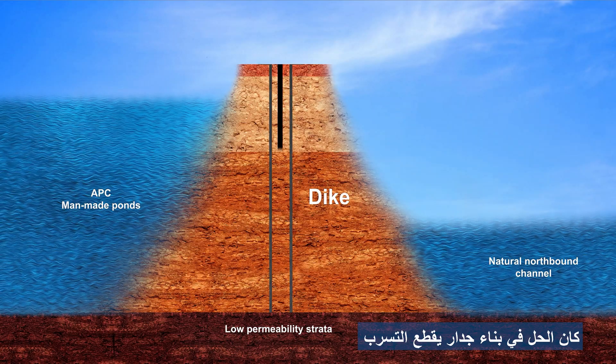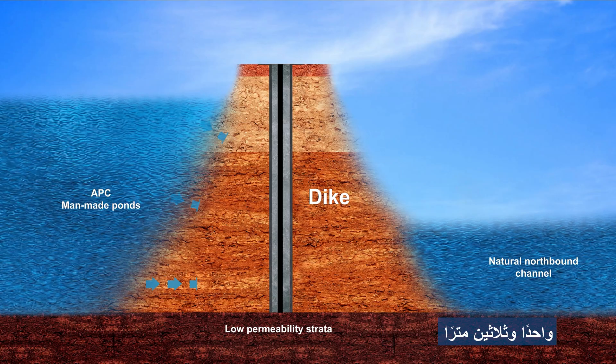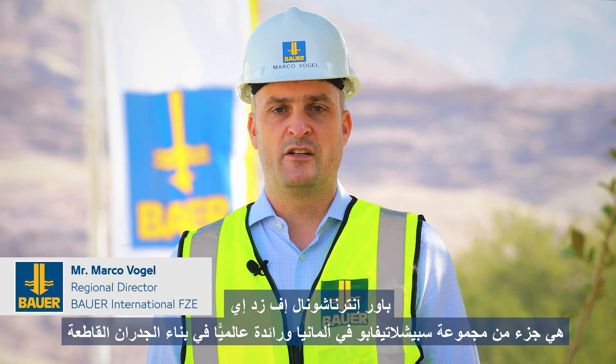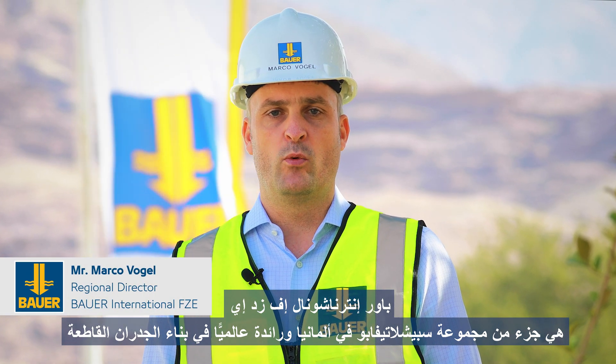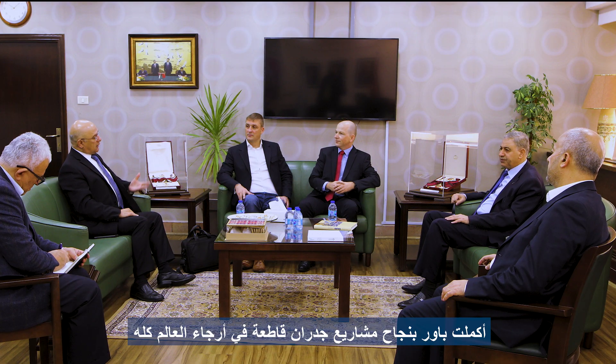The solution was to construct a wall that will cut off the seepage. The wall cuts through the permeable layers of the earth under the dikes west of APC's man-made salt ponds. This cut-off wall is 31 meters deep, thereby limiting the flow through the permeable strata. Bauer International FZE is part of the Bauer Spezialtiefbau Group in Germany and a world leader in the construction of cut-off walls. Bauer has successfully completed cut-off wall projects all over the world.